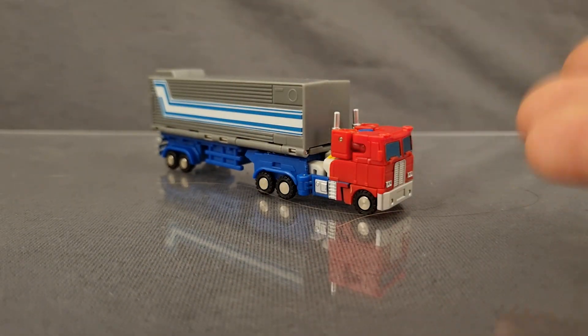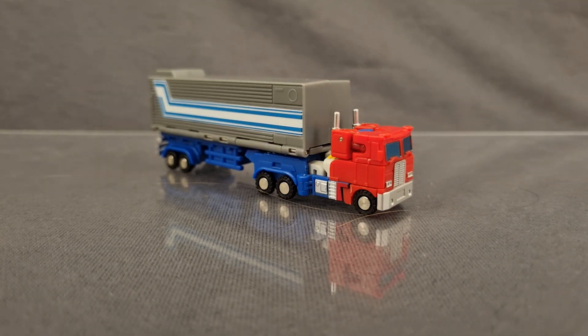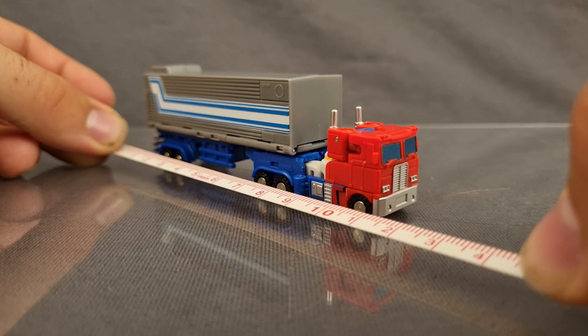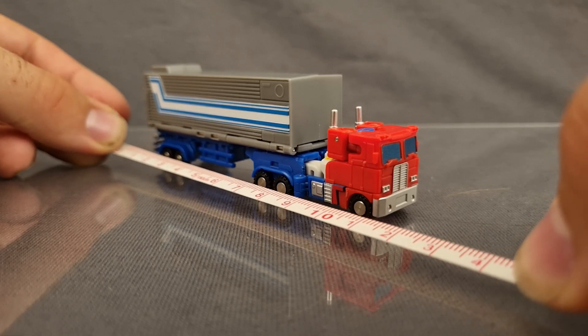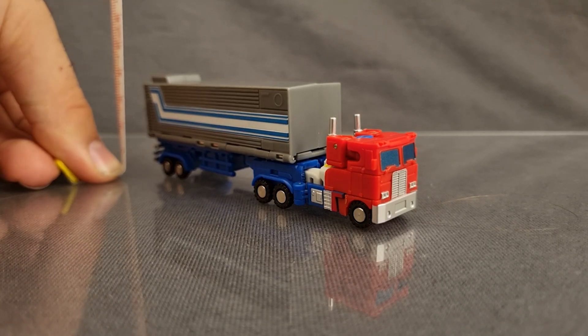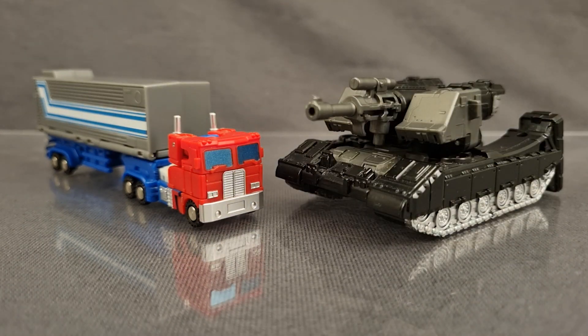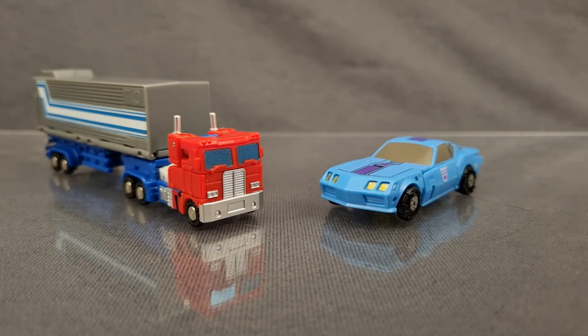I know a lot of people dislike trailers with Primes because they just take up a bunch of space, and I agree with that for the most part. But having it with this set really makes it feel more than just a novelty. With the trailer, he's been given quite the upgrade in terms of sizing — with 11 centimeters in length, 2.3 centimeters in width, and 3.7 centimeters in height. And just to show how ruddy tiny he is, here he is next to a standard Legion figure, a standard Core Class figure, a standard Warper Cybertron Micromaster, and crumbs.